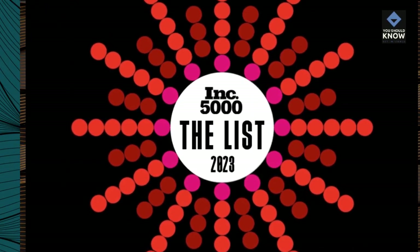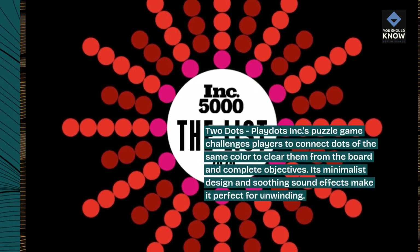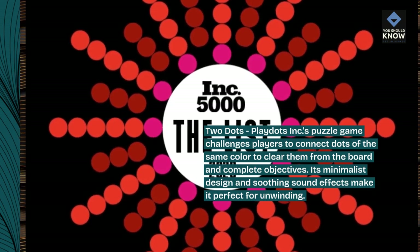Two Dots: Play Dots Inc.'s puzzle game challenges players to connect dots of the same color to clear them from the board and complete objectives. Its minimalist design and soothing sound effects make it perfect for unwinding.